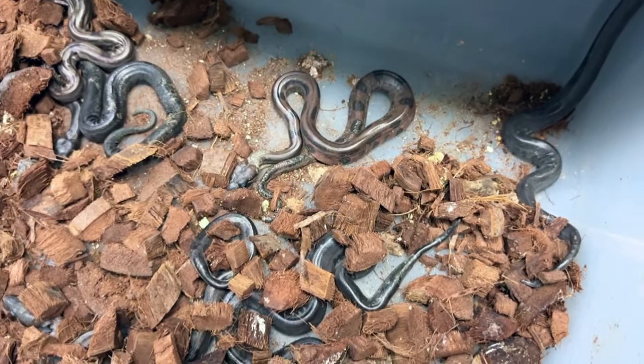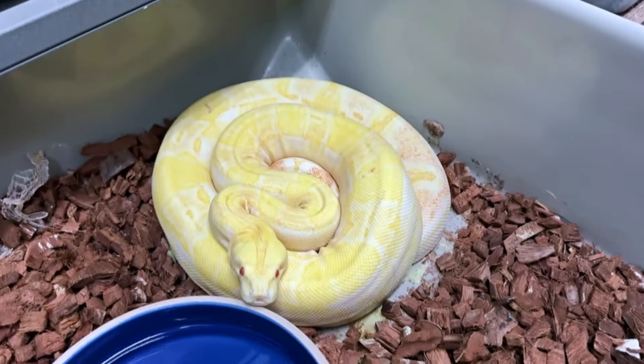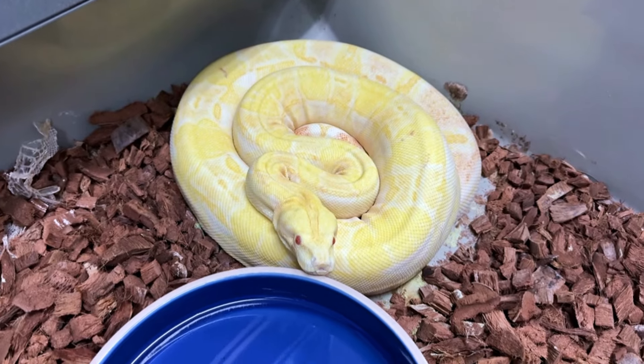We'll put these in the tub and check them out — we'll have to wait till they shed out. So we had two onyx litters on the same exact day. Amazing! I expected to get them, I just didn't know they were both going to come on the same day.